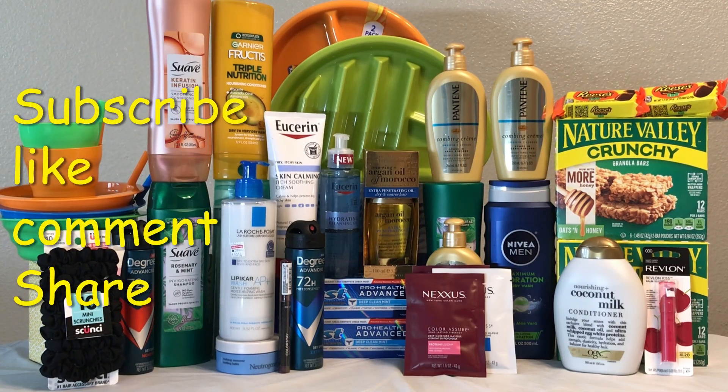Hi guys, welcome back to my channel. Thank you all for coming back every week to watch my videos and support me. I'm sorry I didn't post any video last week because I wasn't able to make it to CVS on Sunday. I would also like to welcome anybody joining us for the first time — please don't forget to subscribe and like, because it helps my videos reach more people.